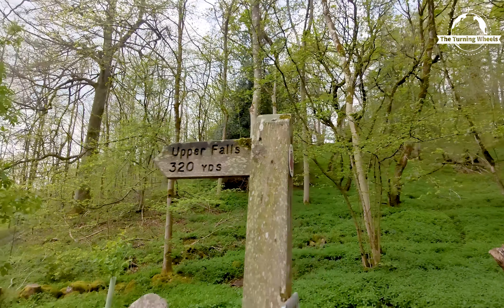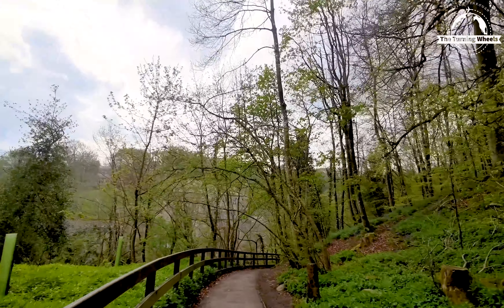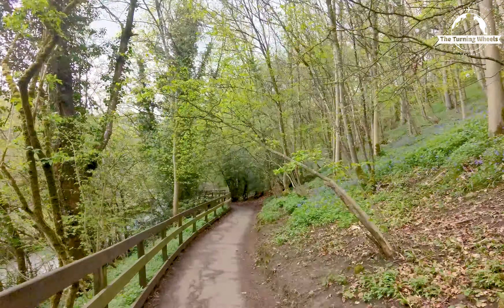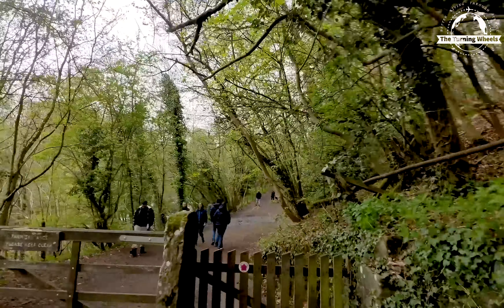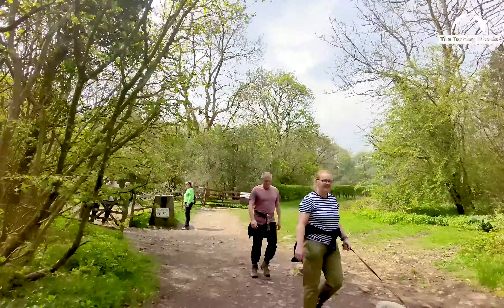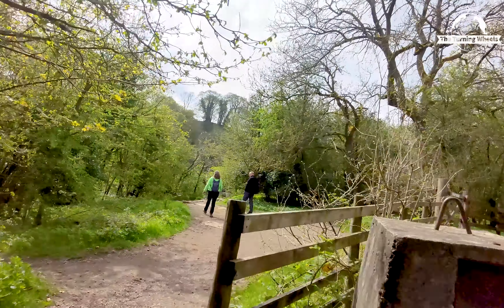Our first destination is Aysgarth Falls. Aysgarth Falls is a magnificent natural attraction situated near the village of Aysgarth, which is approximately 19 miles northwest of Ripon and 15 miles southwest of Leyburn. It is a series of picturesque waterfalls formed by the River Ure as it cascades down through the Wensleydale countryside.